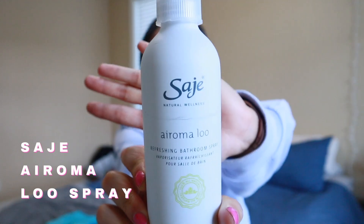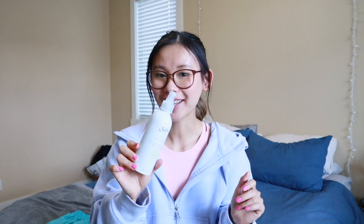Moving into some lifestyle favorites. The first is this Aromaloo from Sage — it's a bathroom spray, but this one actually smells really good because it has essential oils in it: peppermint, lavender, spearmint, eucalyptus, sage, and tea tree. I also love spraying this when I start the shower — it steams up and kind of makes the bathroom smell more like a spa. It's a little pricey, but it makes my showers feel so much more relaxing and refreshing, which I've really been enjoying.